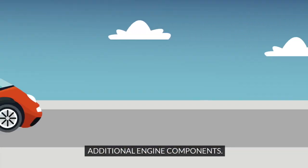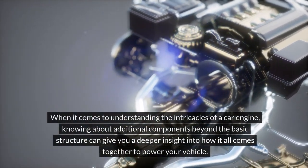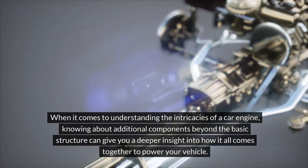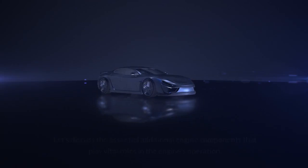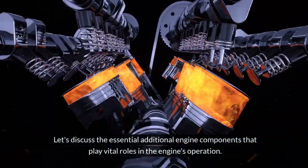Additional Engine Components. When it comes to understanding the intricacies of a car engine, knowing about additional components beyond the basic structure can give you a deeper insight into how it all comes together to power your vehicle. Let's discuss the essential additional engine components that play vital roles in the engine's operation.